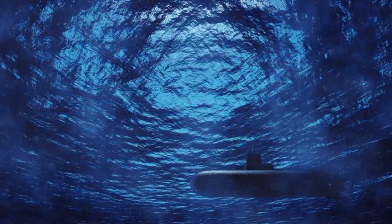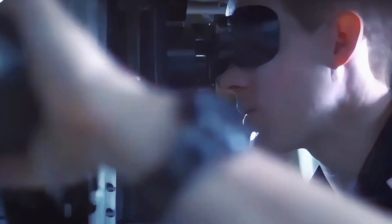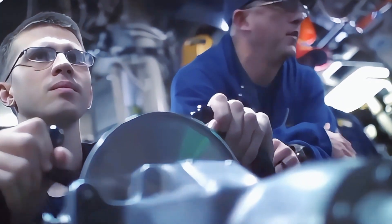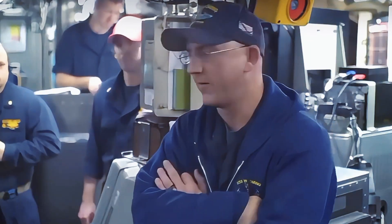A nuclear submarine operates under extreme secrecy, often spending months underwater without surfacing. Submariners must follow strict protocols. Silent running: the crew minimizes noise to avoid detection — no loud footsteps, no unnecessary talking, and even equipment is designed to operate quietly. Communication is heavily restricted: internet access is limited, emails are delayed and monitored, and phone calls are impossible. Mission confidentiality means the crew often doesn't know the details of their mission until they are already underway. The stress of operating in near-total secrecy is immense, but it's part of what makes submariners among the most elite sailors in the U.S. Navy.